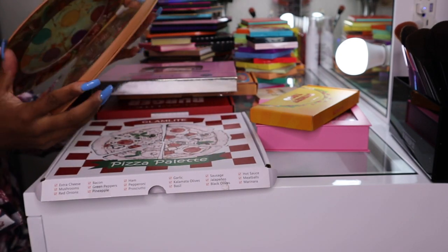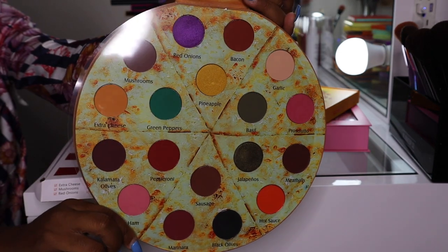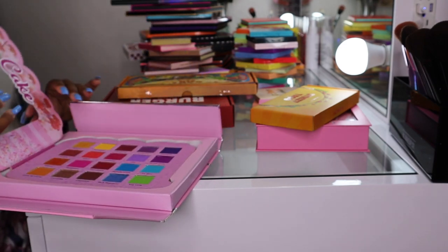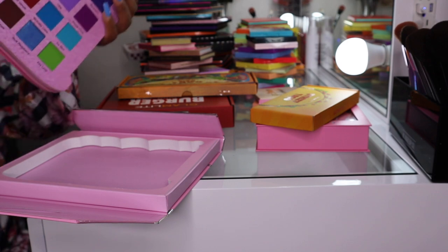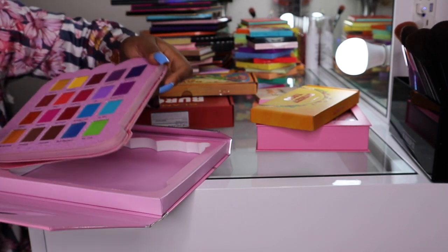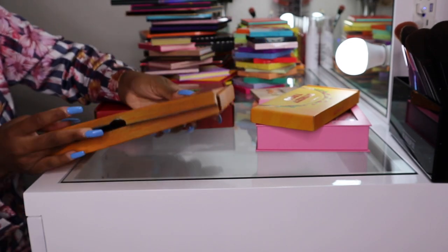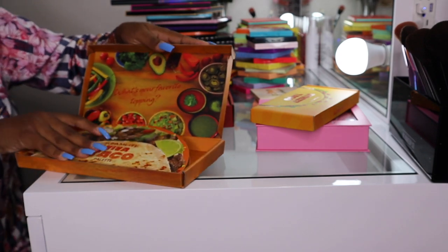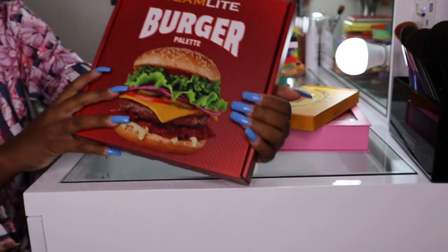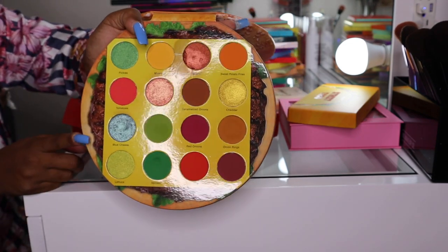The Pizza palette is new to my collection and I haven't used it yet, but I will be very soon — I love the packaging. Then the Cake palette, which is my favorite Glam Light palette because the shades are beautiful. I love Glam Light's shimmer formula — if you've never tried it, you are definitely missing out. The Taco palette is the bigger version of the Street Taco with nice fall shades. Lastly the Burger palette, and my favorite shade is Blue Cheese.